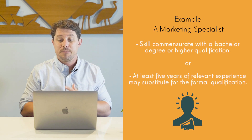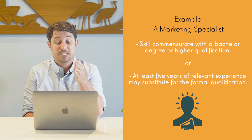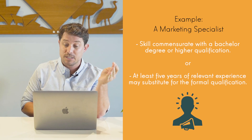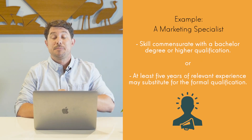So for example, a marketing specialist — if you jump on ANZSCO and check it out, you can see that you'll need to have a bachelor degree or higher. If you don't hold a bachelor degree, at least five years of relevant work experience may substitute for a relevant qualification.